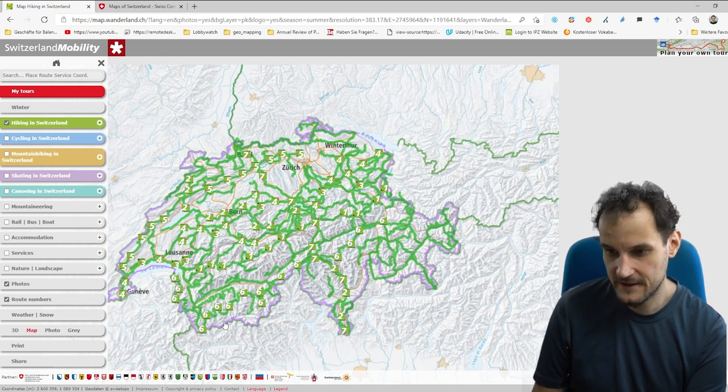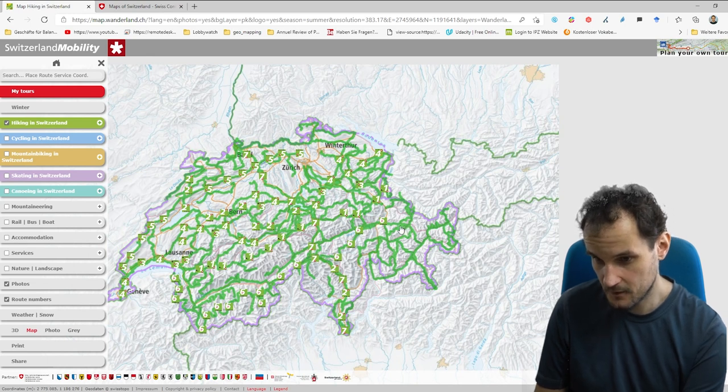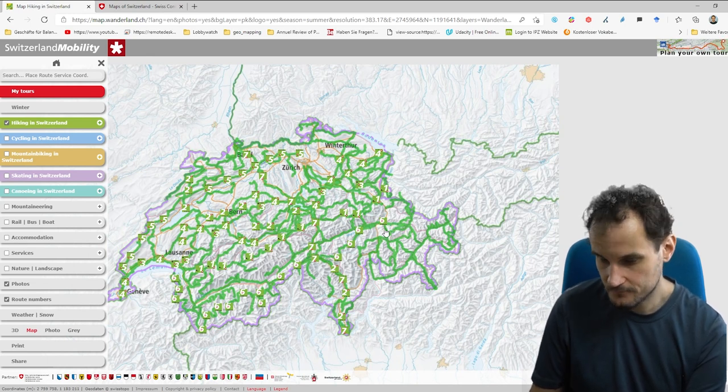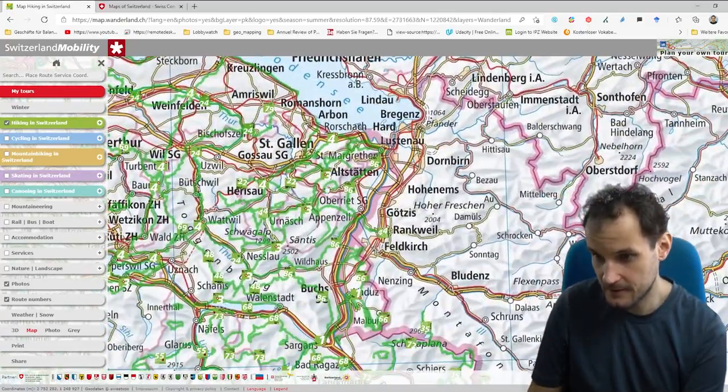Number six is, I heard, one of the hardest ones — it goes over the Alps, with 12 height meters and so on. If you zoom in, say for example in the Appenzelloland, you start seeing other routes.